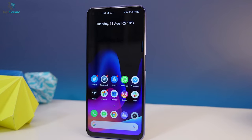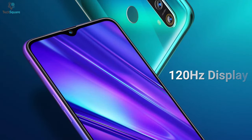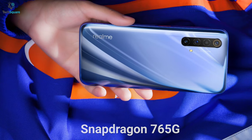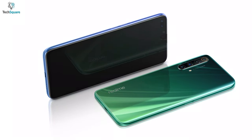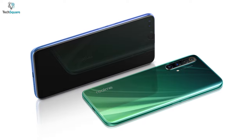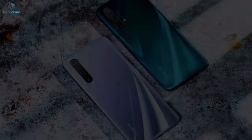The Realme X50 does for the mid-range market what the pro model does in the flagship space. A 120Hz display, the excellent Snapdragon 765G chip, 5G, superb battery life, and a surprisingly capable main camera collectively make the X50 a far better phone than anything you'd expect at this price. It even gives devices like the OnePlus Nord and Google Pixel 5a a run for their money in certain areas.